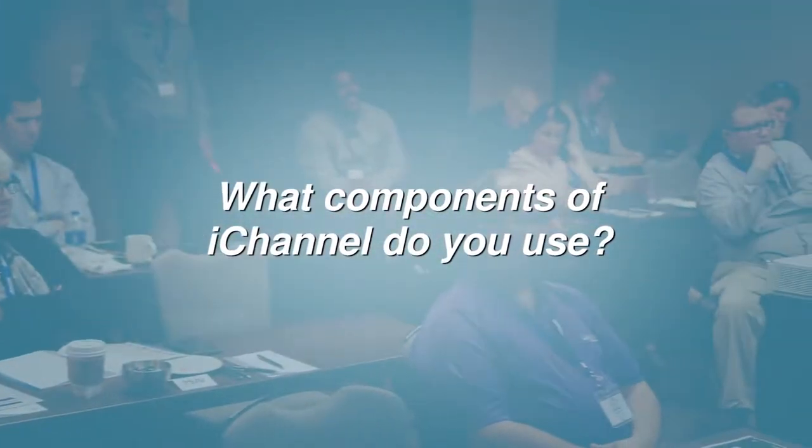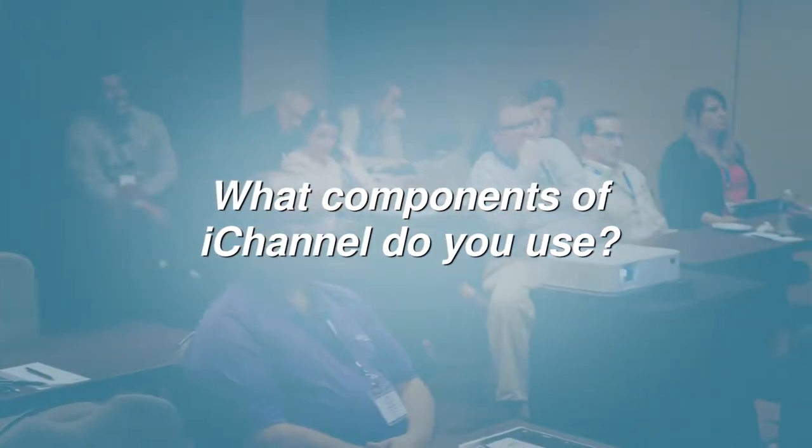We use the customer retention management piece. We have phone numbers, prospects, and information in there — additional folks that we work with within the industry, whether it be FSA or banking or AIPs — and company information in there so that we all have access to that at any time.